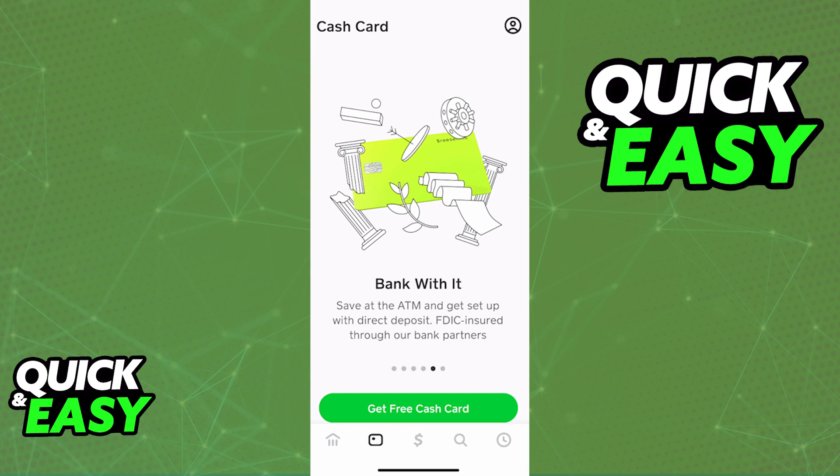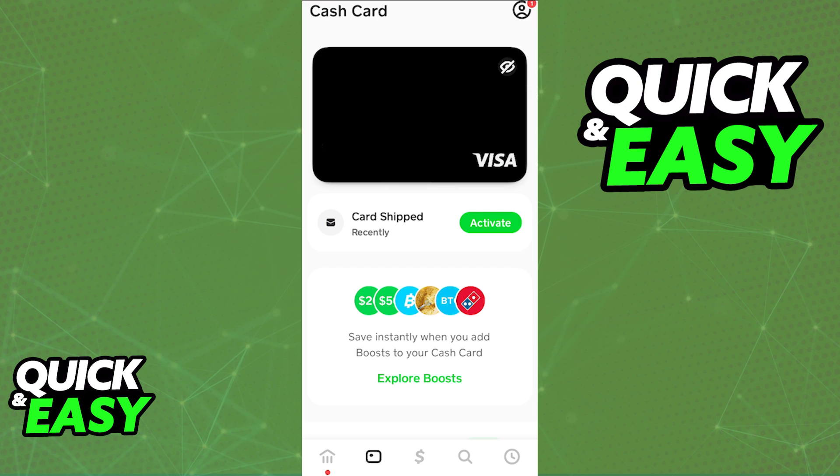All that you have to do is either pay at the pump or pay inside. Swipe your Cash App card and if you have enough balance you will be able to pay at the gas station.